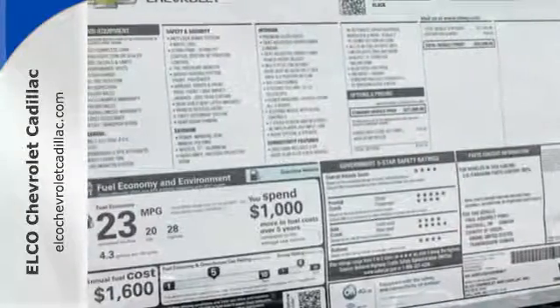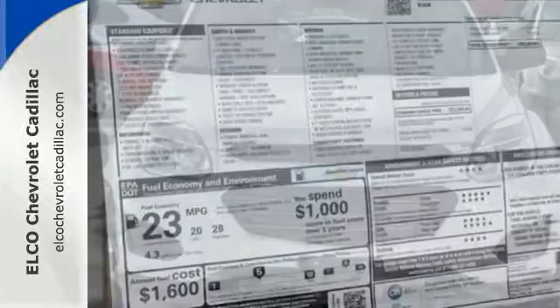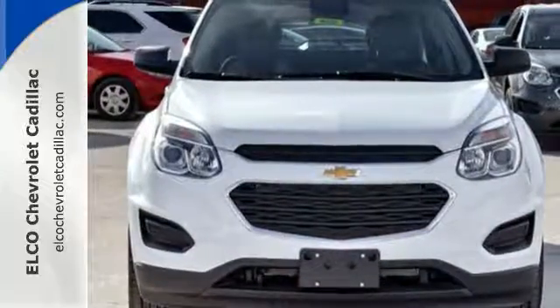You don't need to sacrifice premium style for space and storage — it's all in this Equinox. Make this one yours today.